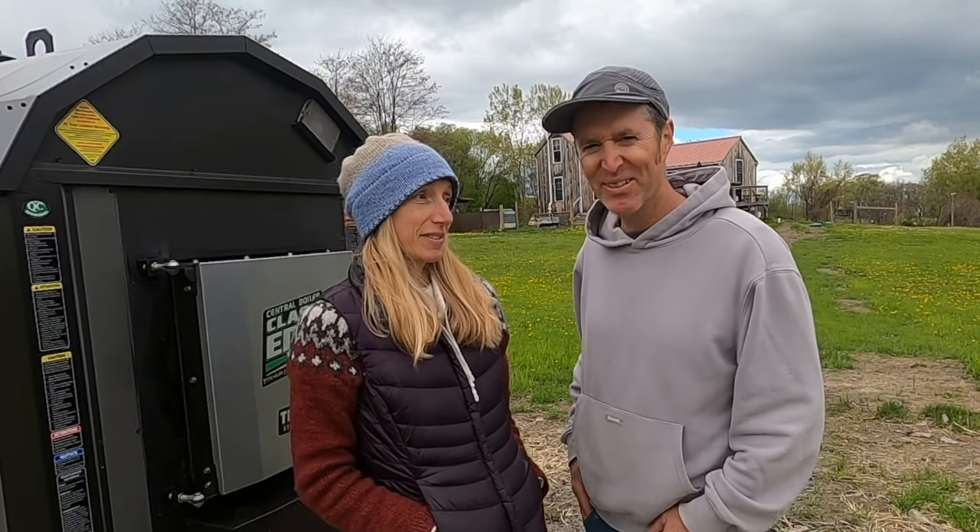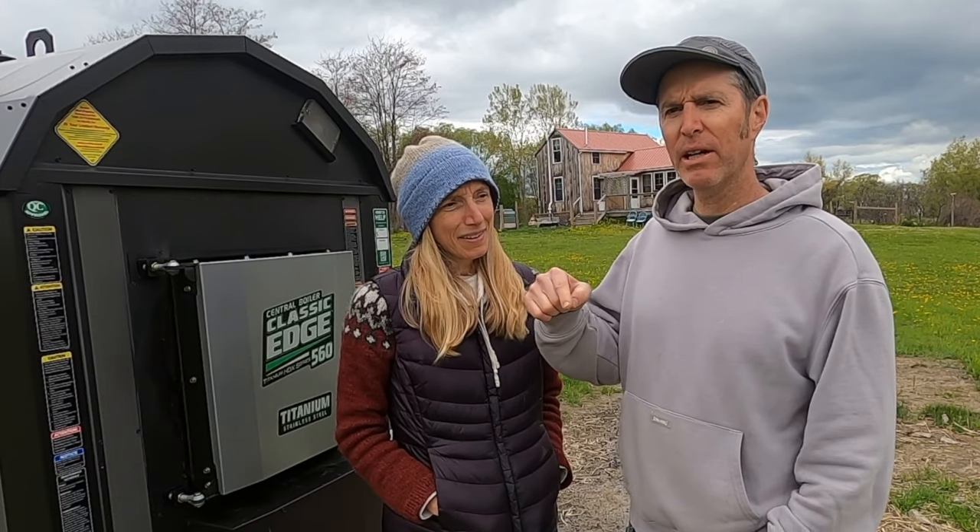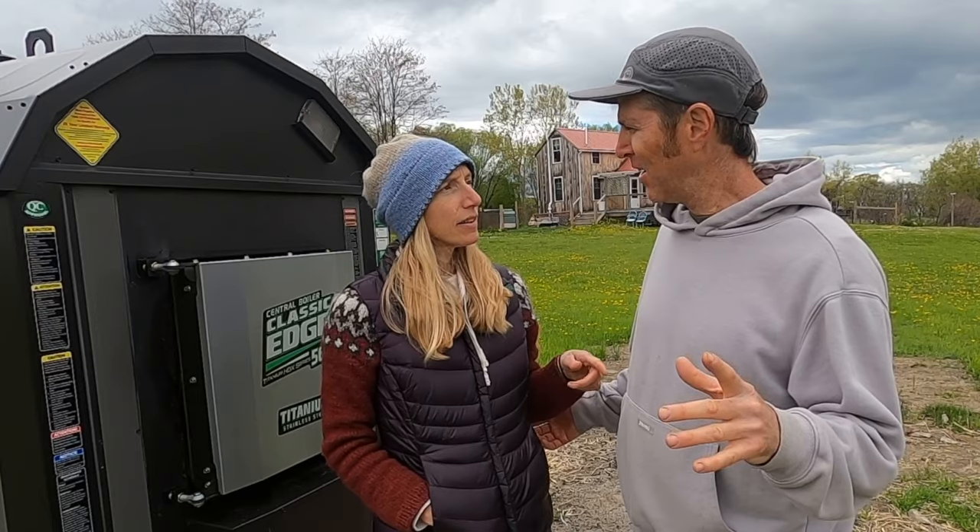That brings season one of the heater to a close. I'm ready for season two. We're going to do a video about building our woodshed when Melissa does that — that's coming up. Otherwise, we'll keep you posted on the wood boiler. If you have questions, hit us in the comments below. And just to reiterate: this is not a how-to video — it's just the story of how we did it with this boiler. Thanks for checking it out.